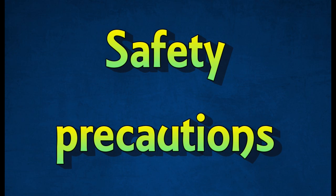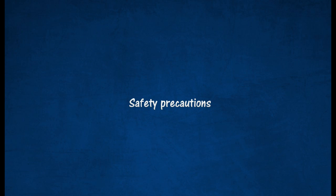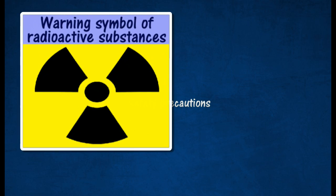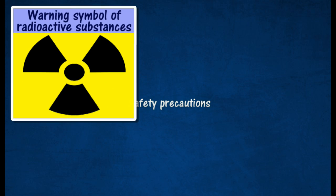Safety precautions in the handling of radioactive substances. Places where the radioactive resources are stored must display the warning symbol of radioactive substances.